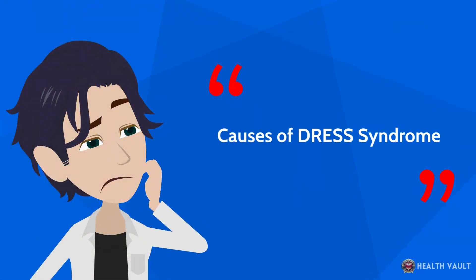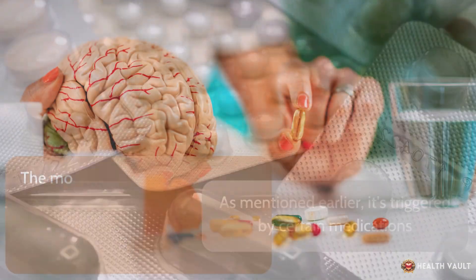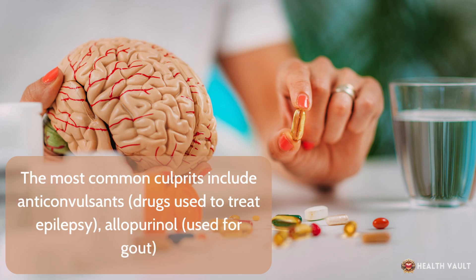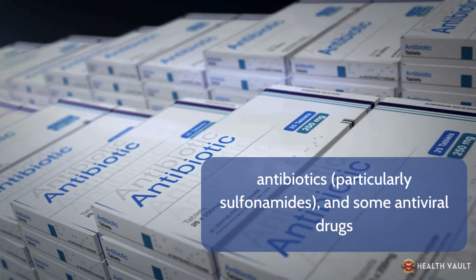DRESS syndrome is triggered by certain medications. The most common culprits include anticonvulsants — drugs used to treat epilepsy — allopurinol, used for gout, antibiotics, particularly sulfonamides, and some antiviral drugs.